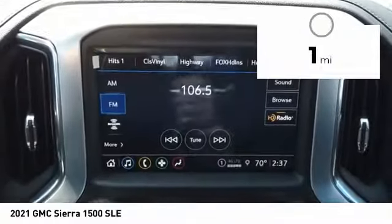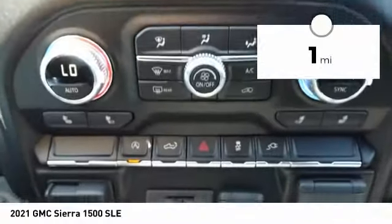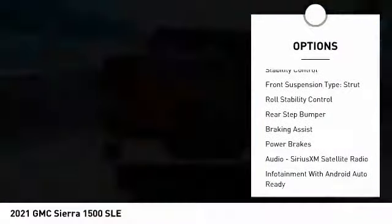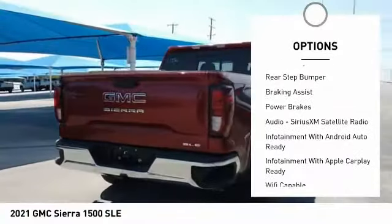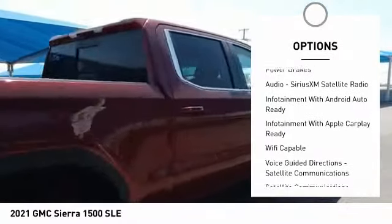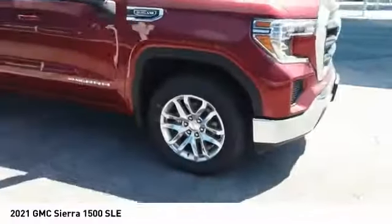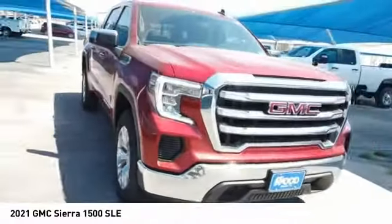This vehicle has less than 100 miles. Here are some of this vehicle's great options: power windows with safety reverse, remote engine start, cargo bed light LED, traction control, stability control, front suspension type strut, roll stability control, rear step bumper, braking assist, and power brakes.